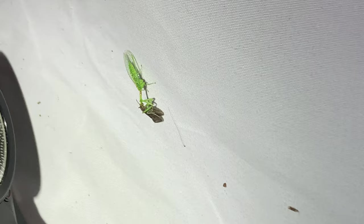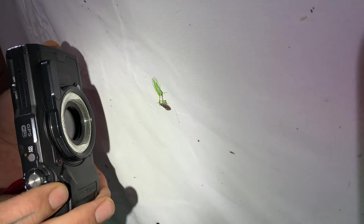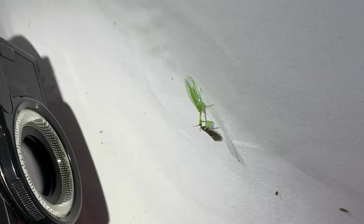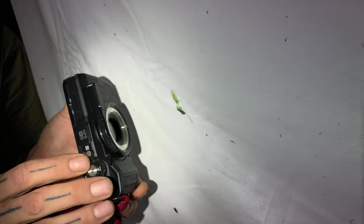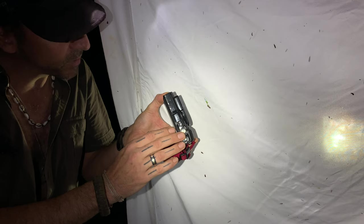We've got a mantid fly here - it's kind of silhouetted against the white sheet but if you look at the shadow you can see those formidable forearms used for snatching up prey, which it's doing right now. What's really cool about mantid flies is that they're a perfect expression of convergent evolution. Those forearms look just like praying mantis arms, although they fold in a different direction, and they are completely unrelated species. However, they serve the same purpose - sometimes necessity is the best mother of invention.